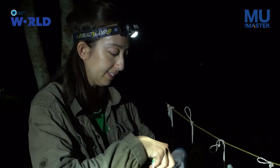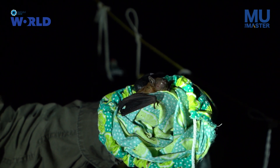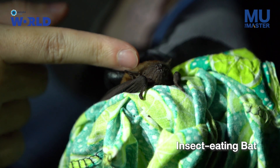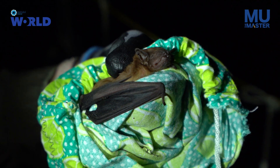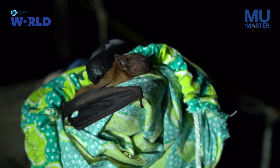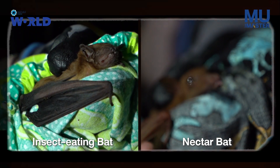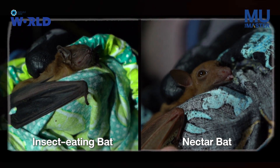We also caught one insect-eating bat in our nets, which is uncommon — there are many species of insect-eating bat in Thailand. Insect-eating bats typically have very tiny eyes and relatively large ears because they rely on echolocation to navigate and don't really use their eyes at all, but their ears are very sensitive. This is quite different from the nectar bats like Eonicterus and Macroglossus, which have much larger eyes and relatively small, simple ears because they aren't relying on echolocation.